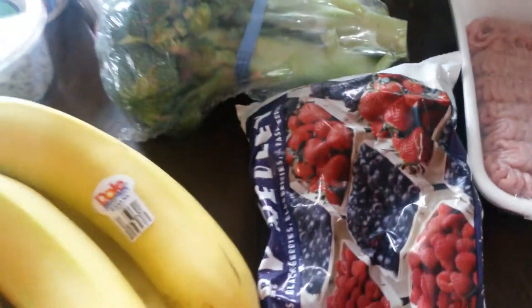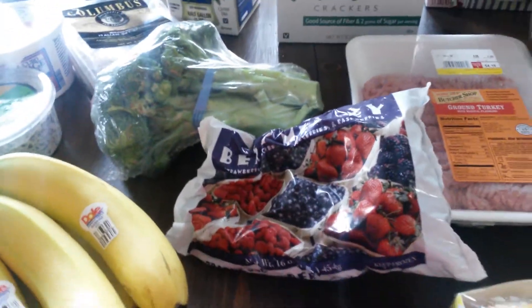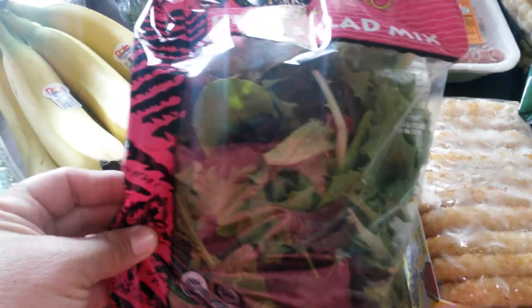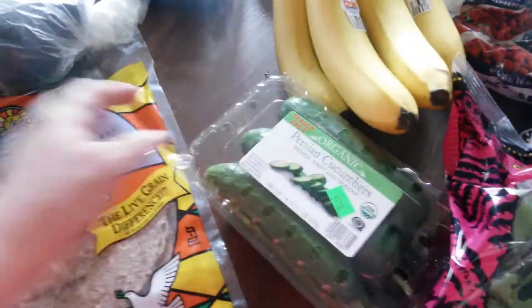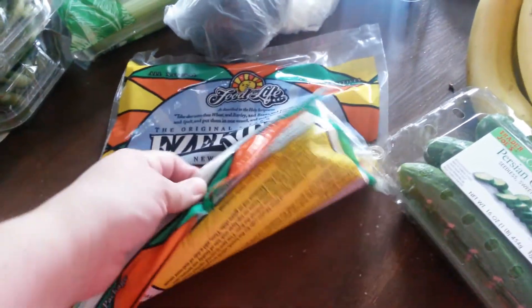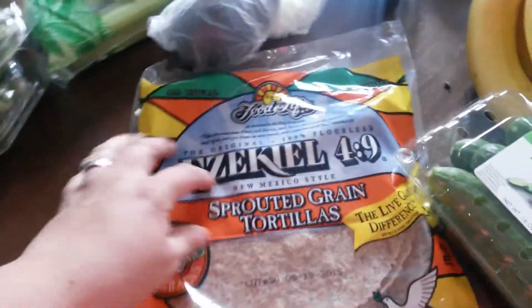So I picked up some broccoli, some frozen berries — I've got to throw those back in the freezer — and some of this spring mix salad. I also picked up some bananas and some of these little mini Persian cucumbers. I also got some of these sprouted grain tortillas because I'm trying to make some turkey wrap rolls.